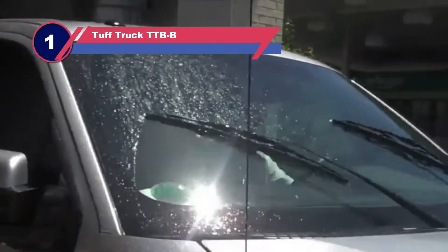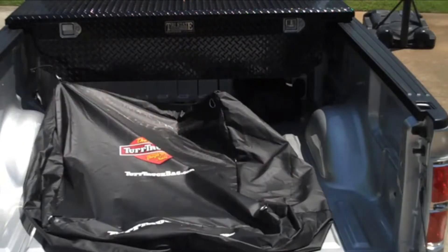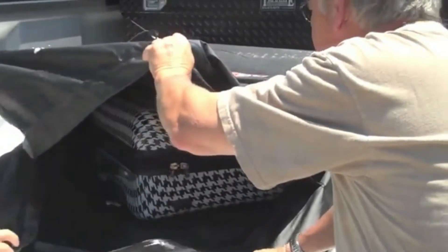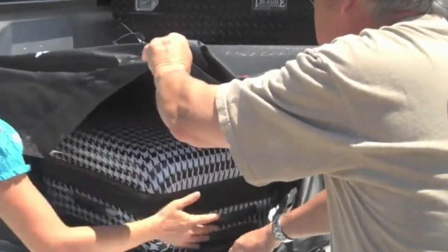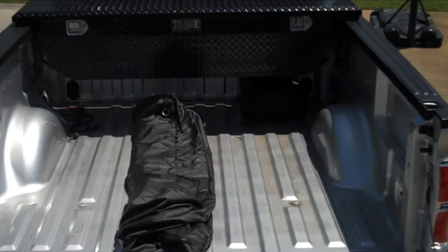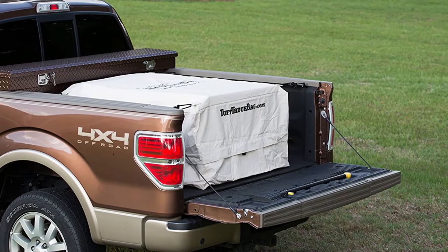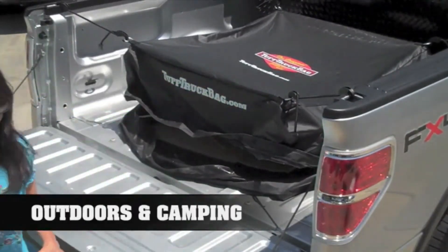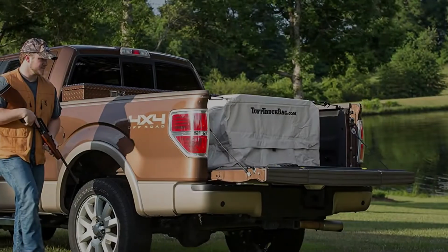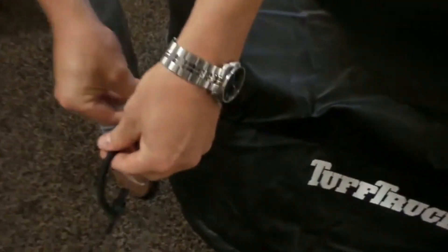Number one: the Tough Truck TTBB truck toolbox. The Tough Truck bag offers maximum storage capacity and protection for your tools. It is made of PVC material which is waterproof, weatherproof, and non-breathable, meaning outside weather will not affect the contents inside. The heavy duty zipper keeps the bag airtight and moisture-free, with an additional PVC flap over the zipper for extra protection. The bag fastens easily to the truck using heavy duty metal rings at all corners along with adjustable bungee cords, which come included.